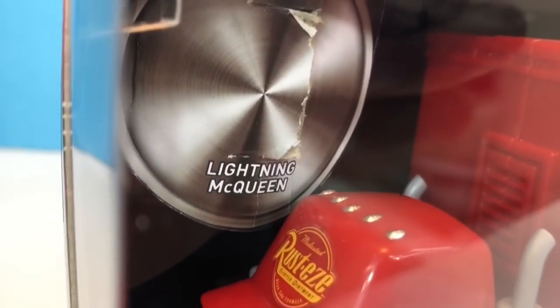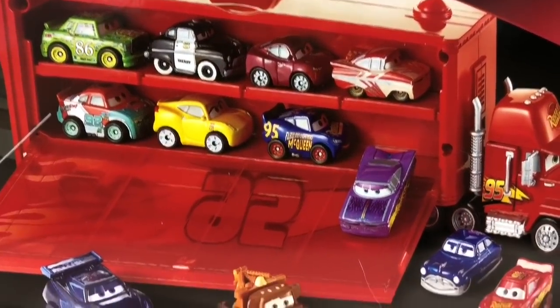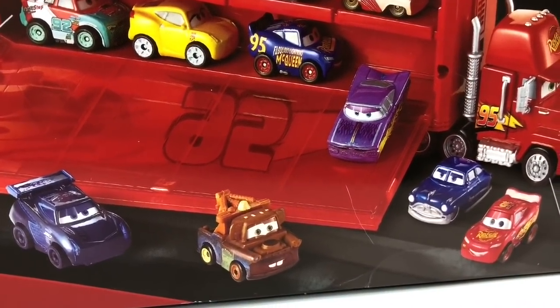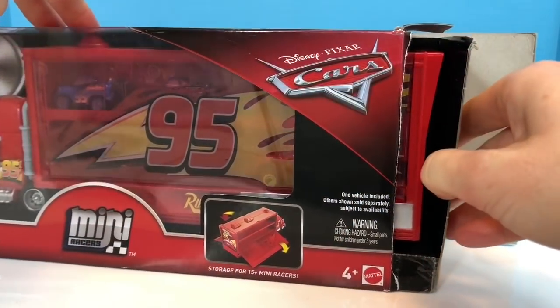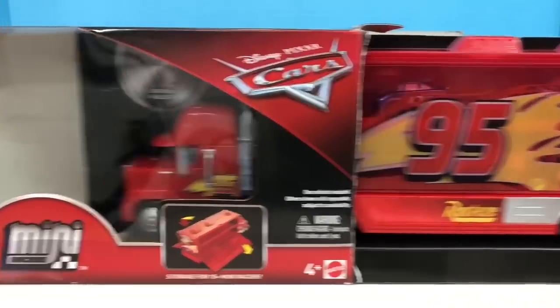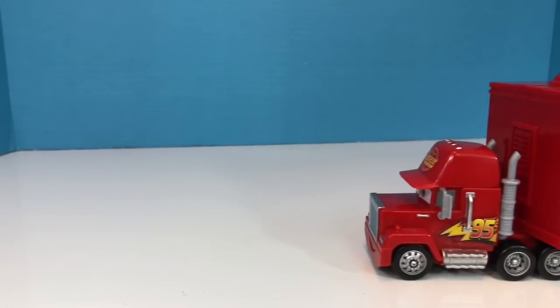This set included a red Lightning McQueen Mini Racer and on the back of the box you can see a picture of Mater and there's Lightning McQueen. Let's open our Mac Transporter up and see which cars we have.